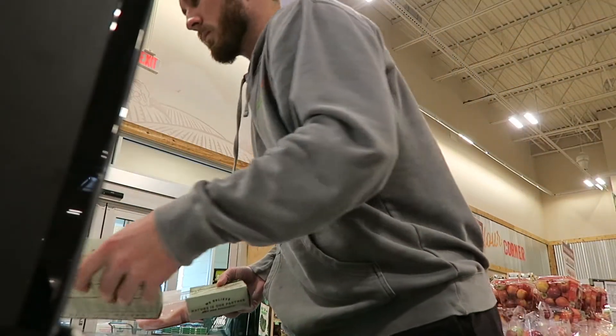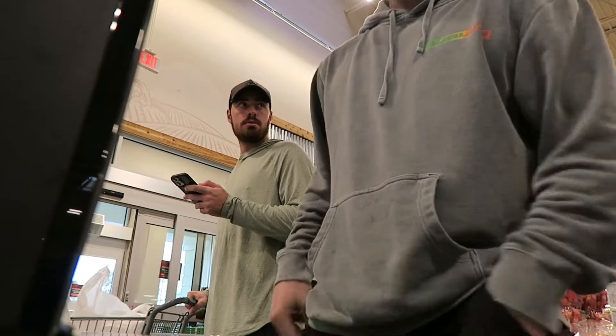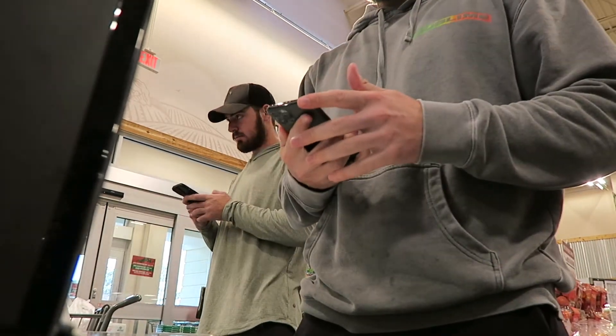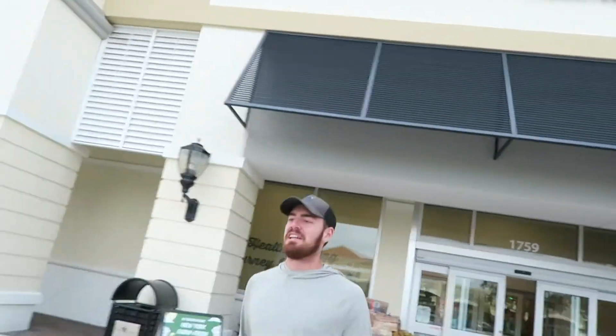Let's check out and get out of here. Insert cash or select payment type — use pin pad to complete transaction. Bingo bango. Now we go get that rocket fuel.